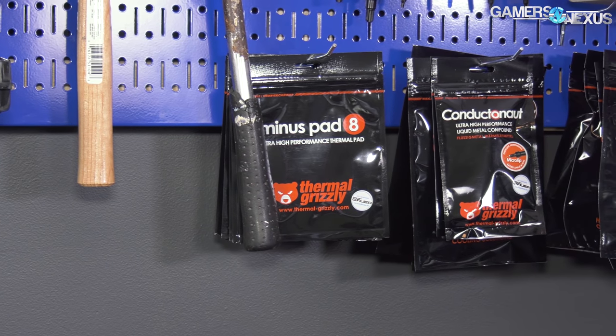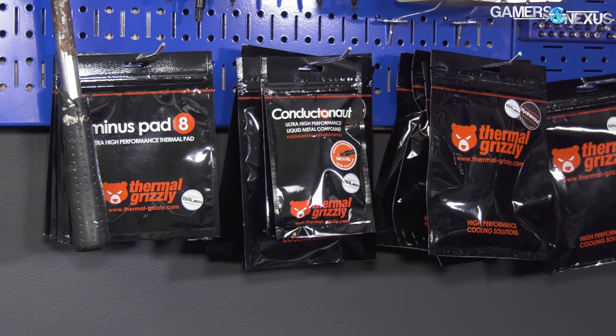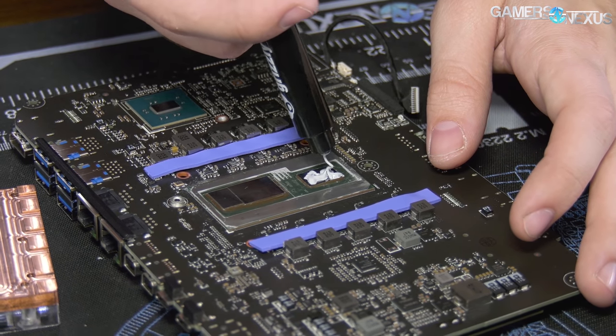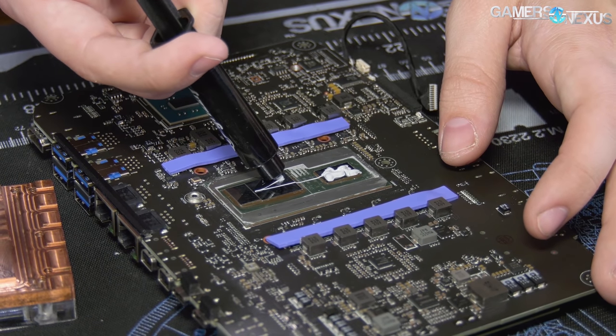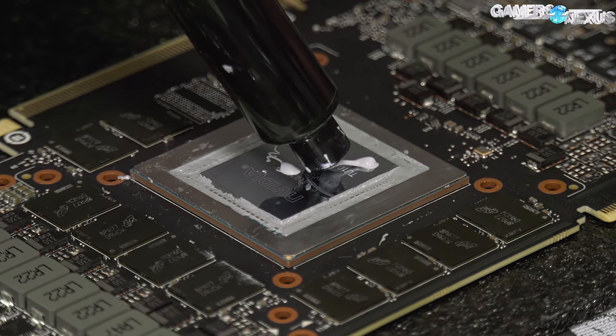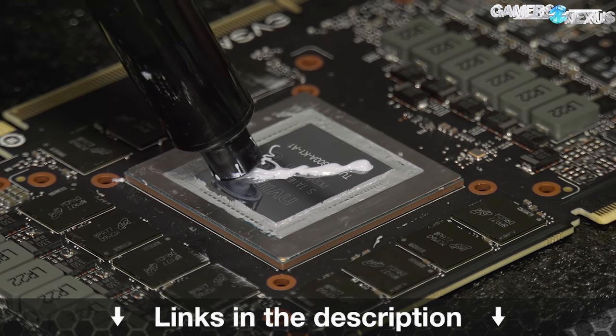This video is brought to you by Thermal Grizzly and their high-end thermal compounds. Thermal Grizzly makes Kryonaut paste for high thermal performance and conductivity without being electrically conductive, so you don't have to worry about shorting components. Kryonaut is particularly good for replacing stock GPU pastes as it is a non-curing compound. Learn more at the link in the description below.